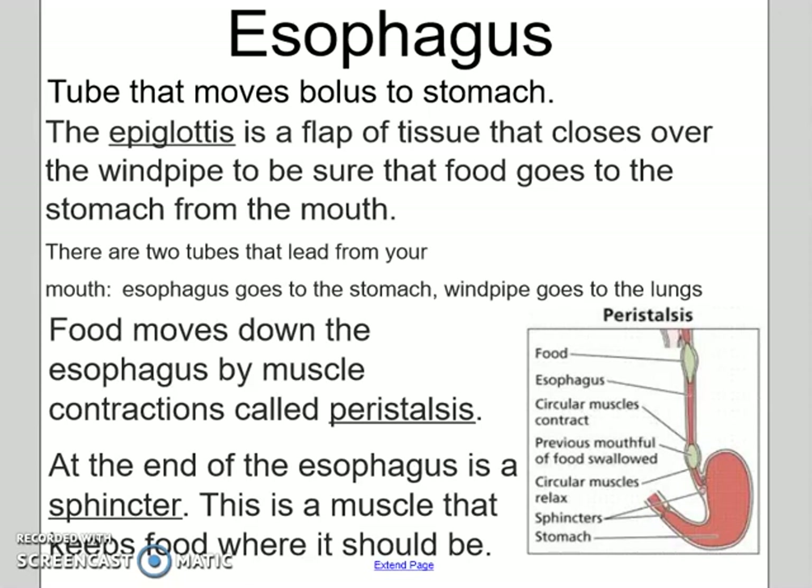So even if you eat upside down, your food would still end up in your stomach. At the end of the esophagus there's a sphincter, which is a muscle that keeps the food where it should be, so once it gets to that point it's not going to go in reverse. There's also an epiglottis, a flap of tissue that closes over your windpipe to make sure that your food goes the right way.